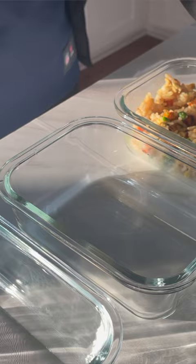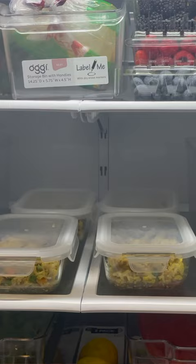Tip number four is from hellonutrarian.com. In this article I learned about meal prepping your food first and then organizing it in the fridge. I love the idea of sorting meals out into containers then organizing those meals in the fridge versus organizing ingredients and not leaving space for leftover meals.